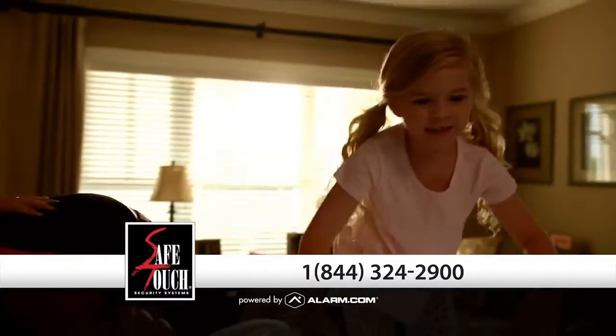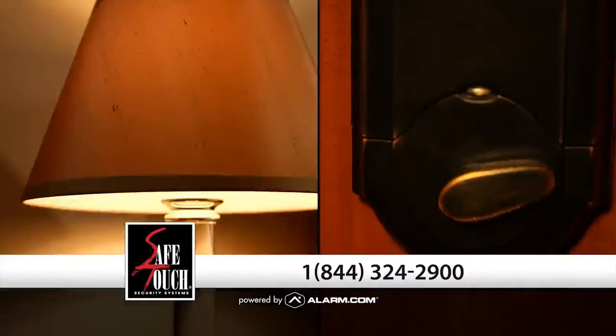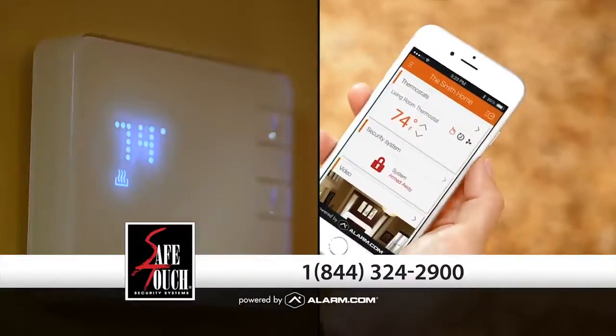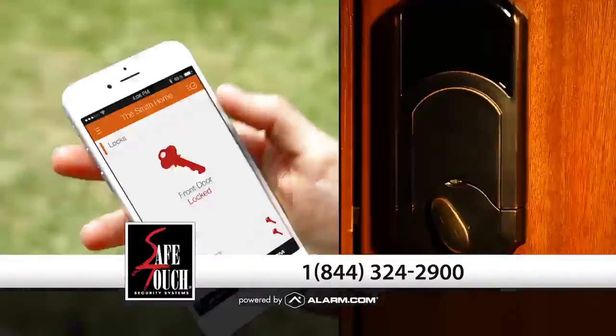Life can be pretty busy, but with Smarter Home Security from SafeTouch Security, you're always in control. We use the leading technology powered by Alarm.com to provide more secure and reliable protection than traditional systems.